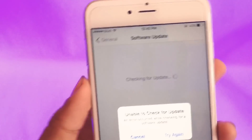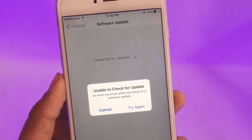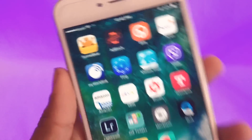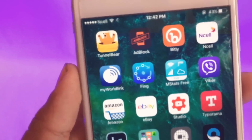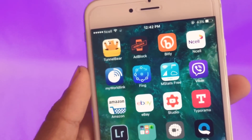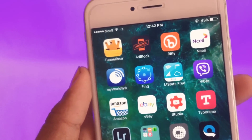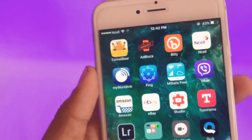I checked all the connections with my device but still I get this error message. But I found a simple, quick, and easy way to deal with this problem. First, you have to download the TunnelBear app — it's free from the App Store. This problem generally occurs due to a traffic jam or internet jam, because many people are trying to update their phone to the latest firmware.